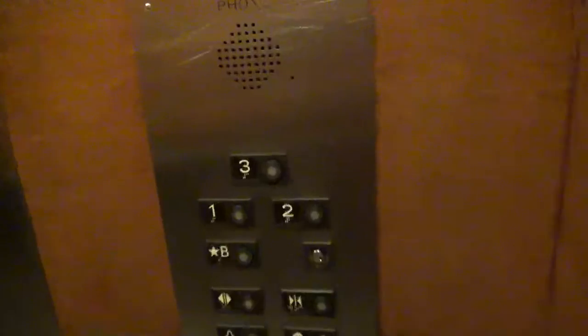This is the elevator here at Banana Republic at Level 1 Center, Honolulu, Hawaii. It's a Mitsubishi.